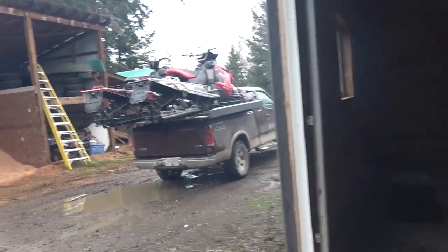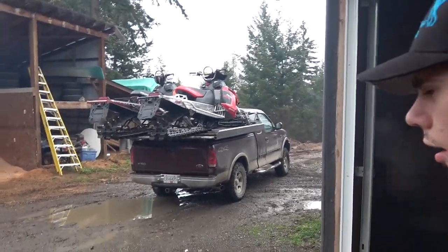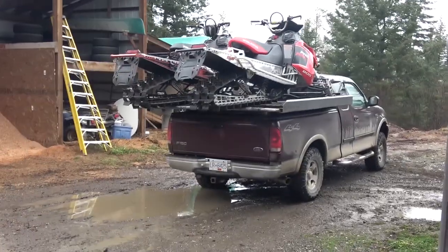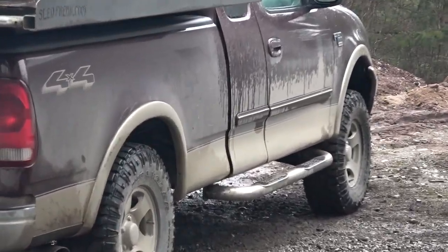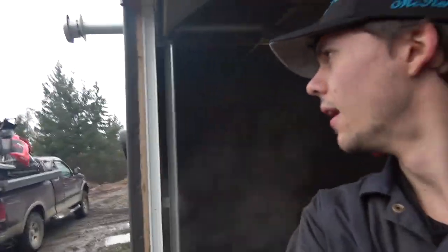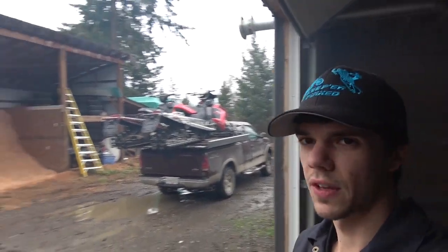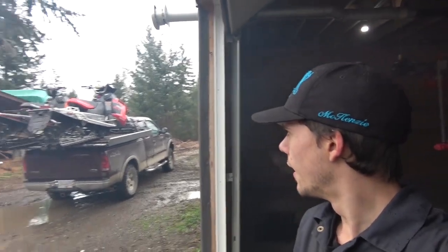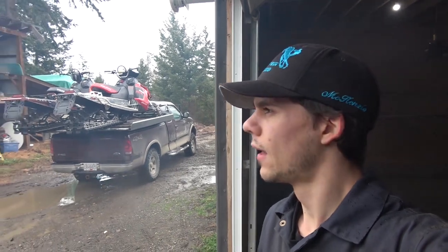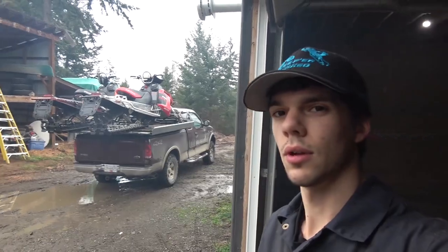Got the sleds all tied down — the fronts anyway — then I threw a tie-down on the backs. The old Ford is breathing on the lens here; it's going to need some airbags for the rear pretty soon, it's squatting pretty good. Anyway, that'll be it for today. I've got gear to pack for riding tomorrow. If you've made it this far, thank you so much for watching — making another one tomorrow, so I'll see you in the next one. Peace.